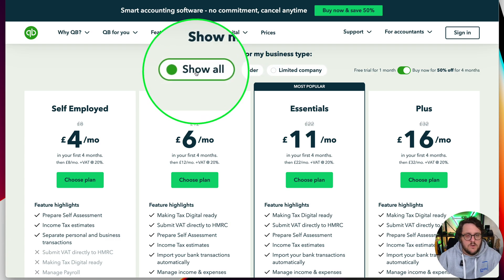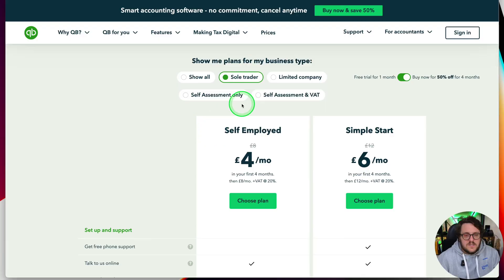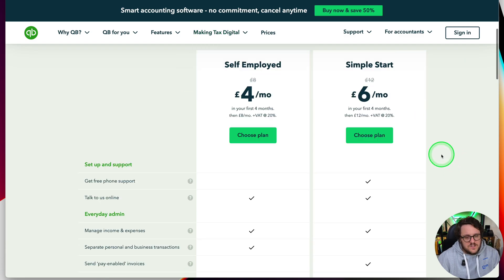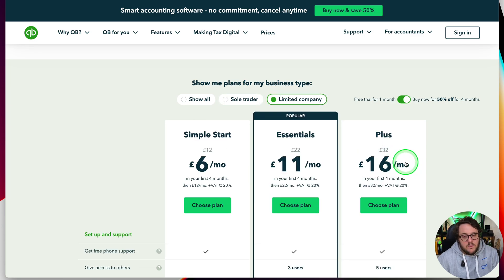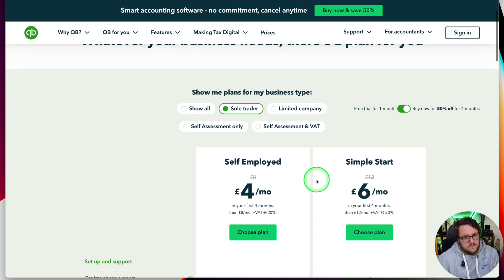So we've got the show all option, sole trader, and limited company — and straight away, if you're a sole trader or a limited company it does make a difference to what options are available. For limited company options you want to be moving away from the first option we're going to talk about, which is self-employed. Everyone else out there including sole traders, self-employed is what we're going to start at. As you see here if I click on sole trader it's giving you two options, but technically sole traders can actually go all the way up to the Plus version.